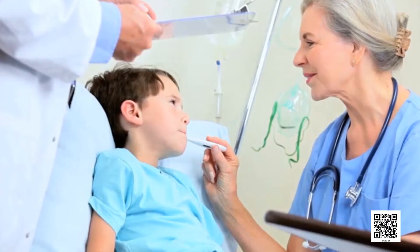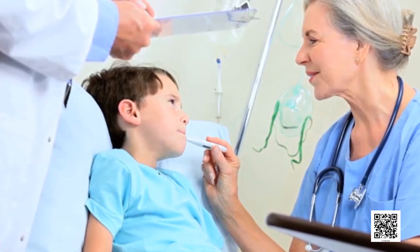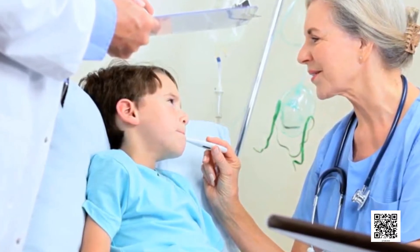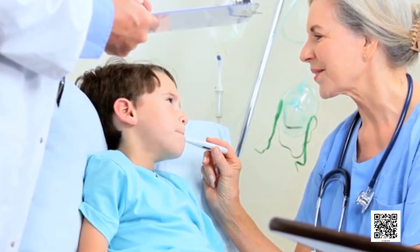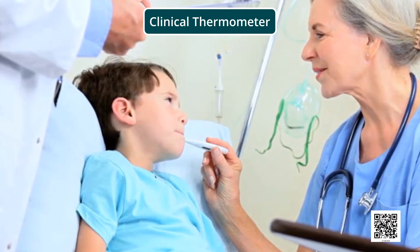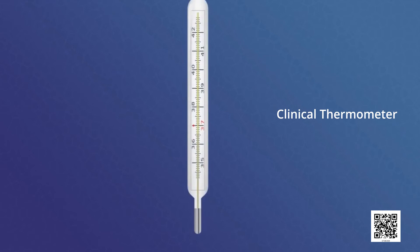When you or someone else in your family had fever, the temperature was measured by a thermometer. The thermometer that measures our body temperature is called a clinical thermometer. A clinical thermometer consists of a long, narrow, uniform glass tube. It has a bulb at one end. This bulb contains mercury. Outside the bulb, a small, shining thread of mercury can be seen.